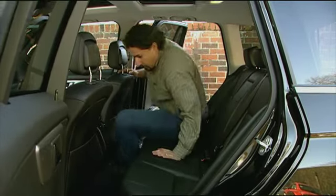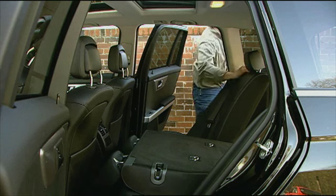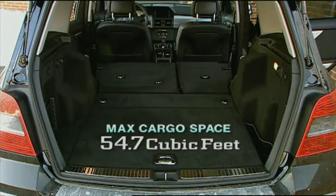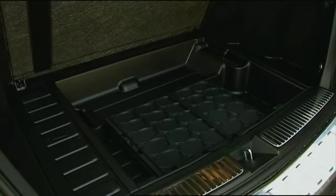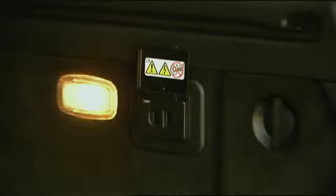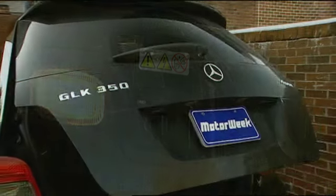The rear confines offer plenty of head and leg room for full six-footers. The split bench folds to expand storage space to a max of 54.7 cubic feet. The load floor is wider than the M-Class and includes a concealed bin. The premium package adds the convenience of a 115-volt outlet and power liftgate.